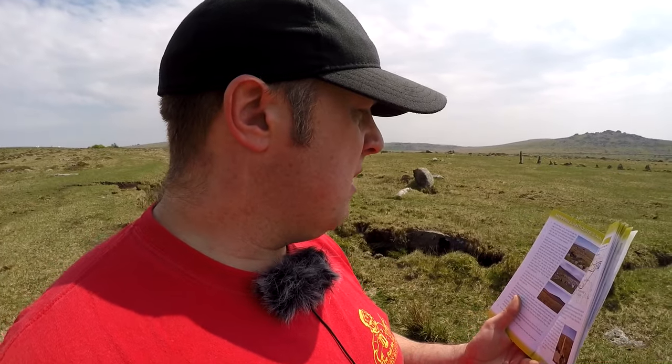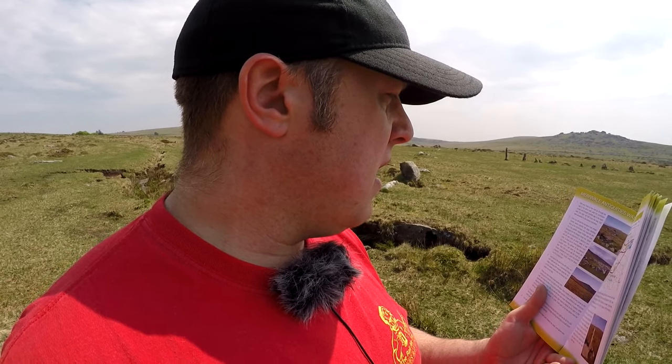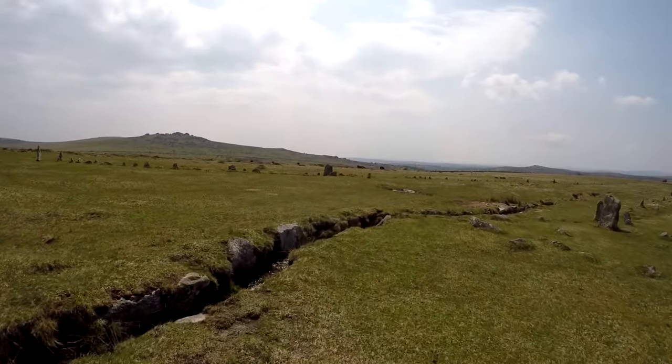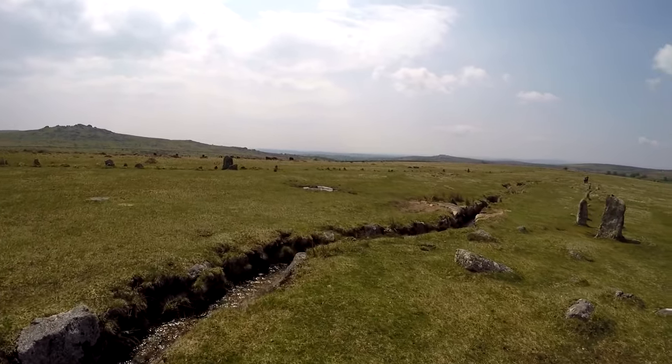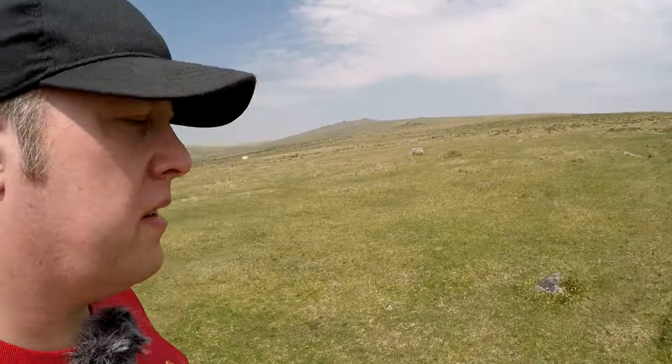Soon you will see the two stone rows ahead, shortly before passing the large blocking stone at the end of each row, then cross the Leat on a tiny granite clapper bridge. I think I may have already walked past that — I'm going to go back and have a look and make sure there isn't a little bridge. Okay, we found it!